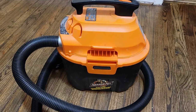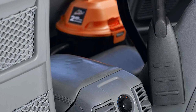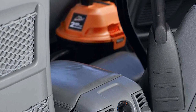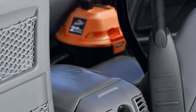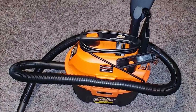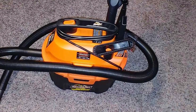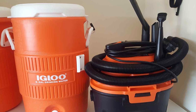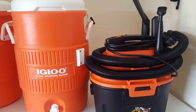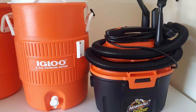Say goodbye to frequent trips to the car wash in search of powerful vacuuming. The Armor All's generous 10-foot cord plugs into a wall outlet, delivering the robust suction required to combat stubborn dirt and sizeable debris effectively. The Armor All Vacuum's standout feature lies in its versatility — it effortlessly converts into a blower, making quick work of cleaning pet hair from air vents and even drying your car after a thorough cleaning.